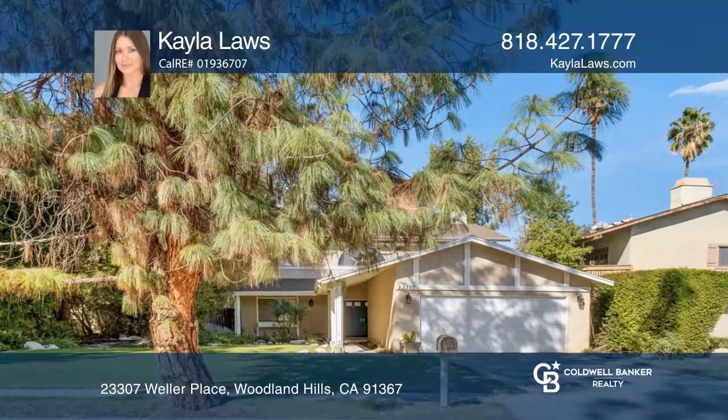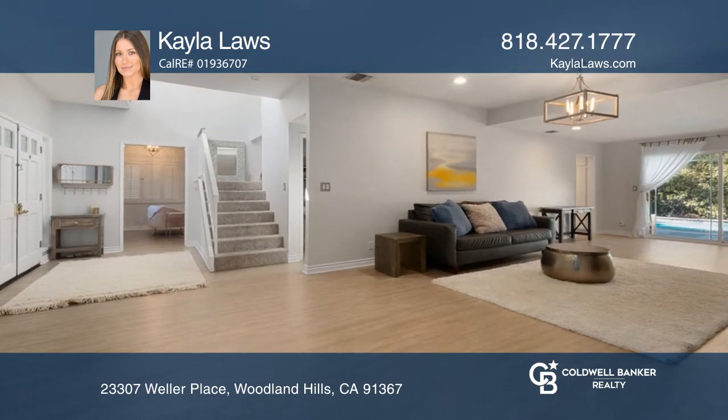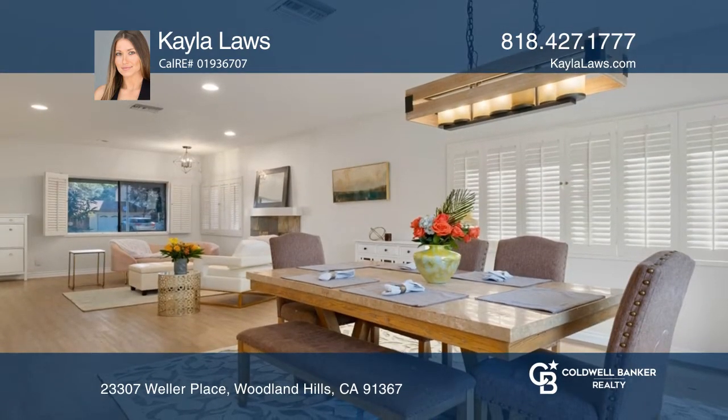Welcome to this two-story pool home located on a double cul-de-sac in Walnut Acres. The updated kitchen features lots of storage space and stainless appliances.